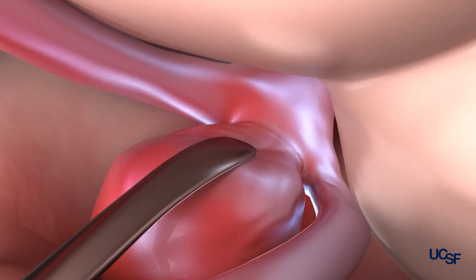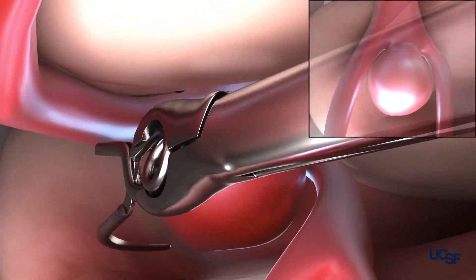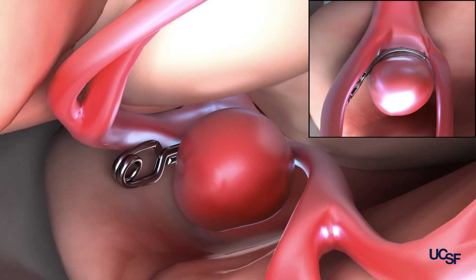Once we find the base or the neck of the aneurysm, we place a clip across the neck so that it is no longer able to receive blood flow from the parent blood vessel. Once that happens, the aneurysm no longer fills.